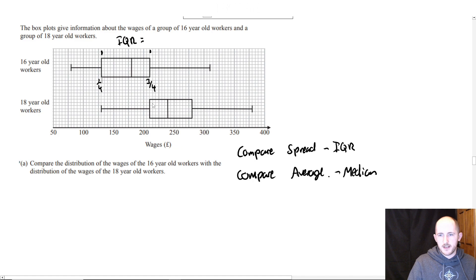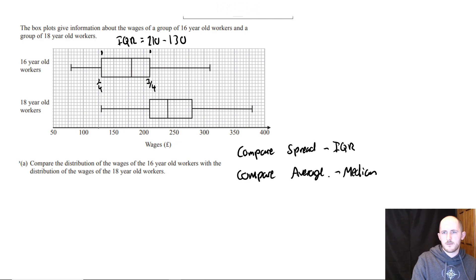All you need to do is work out the interquartile range. The scale goes up in 5s. So for the 16-year-olds: the upper quartile is 210, the lower quartile is 130 — that's 80 pounds.